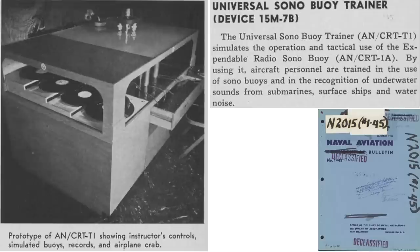Anti-Submarine Command adopted tools to assist in training aircraft crew members on sonobuoy usage. This image from a January 1945 Chief of Naval Operations and Bureau of Aeronautics Naval Aviation Bulletin describes a sonobuoy training aid. The aid includes records of what sonobuoy operators would likely experience during combat operations. Let's listen to the sounds of the sonobuoy speed module, which includes a simple test. You will need a stopwatch, pencil, and paper.